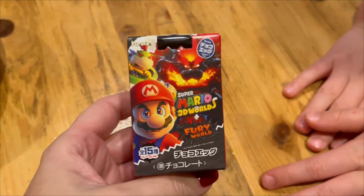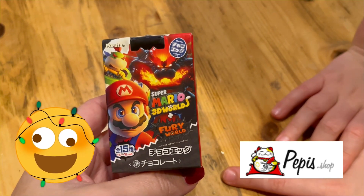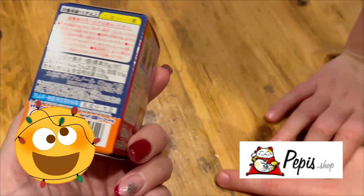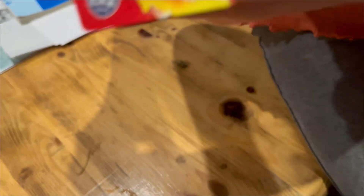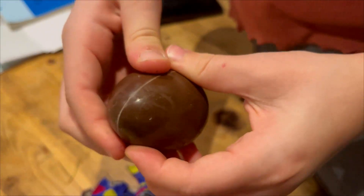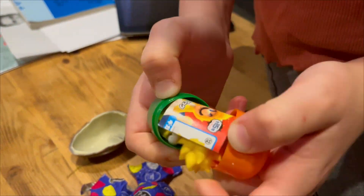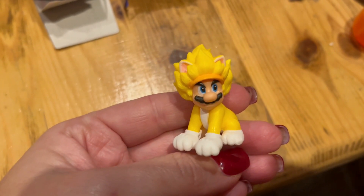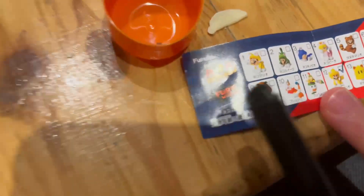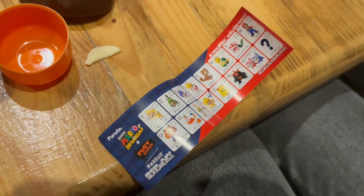Zuzanka chce pochutnat tohle vajíčko – Mario 3D World. Já vůbec nevím, co tam bude, Zuzi. Vůbec netuším, asi tam bude nějaká postavička z Maria. A nebo čokoláda. Pojď na to! Zuzi, takovejhle týpek tam je. A ty chceš tuhle houbu? No. Tak musíme vzít další vajíčko z Pepyšopu – my jsme ho měli.